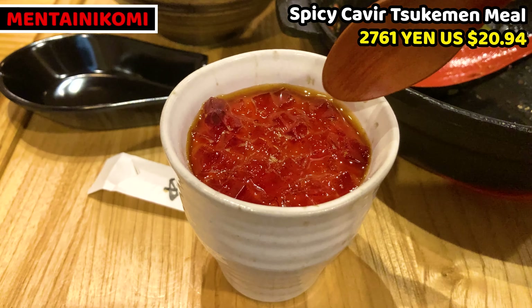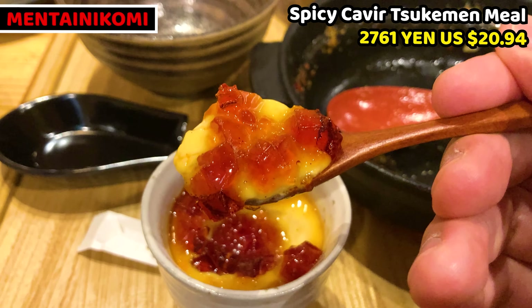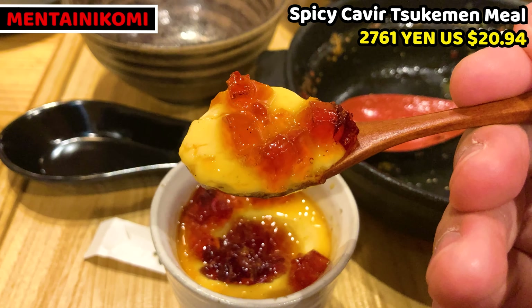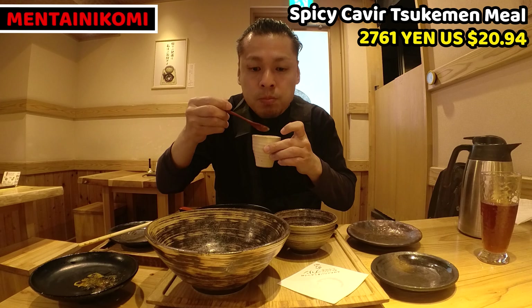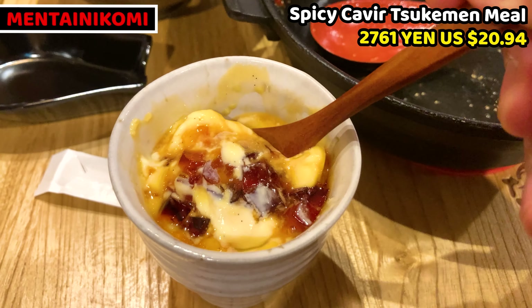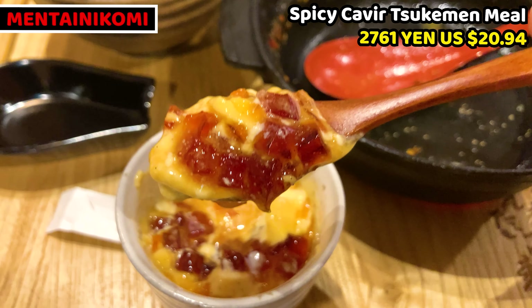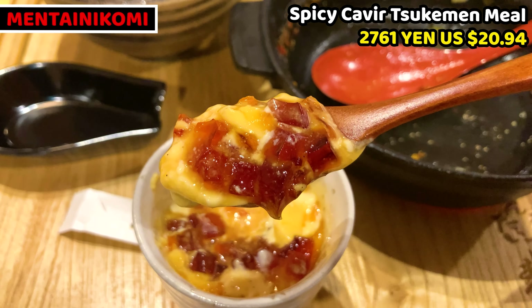This is very creamy and smooth pudding, like a drink. Caramel sauce is on top — it's really beautiful and looks so good. Itadakimasu! Oishii! This is marvellous! The pudding is truly creamy and silky. This is one of the greatest puddings I've ever had. The caramel sauce slightly tastes bitter, so the sweet and bitter contrast is amazing.